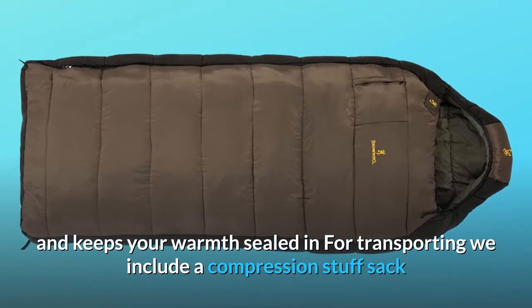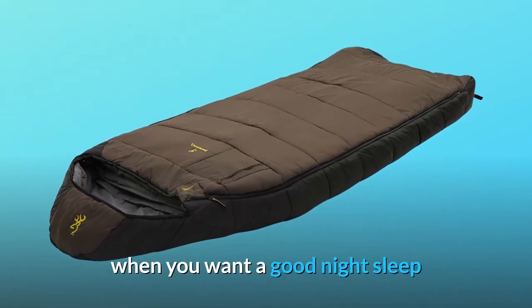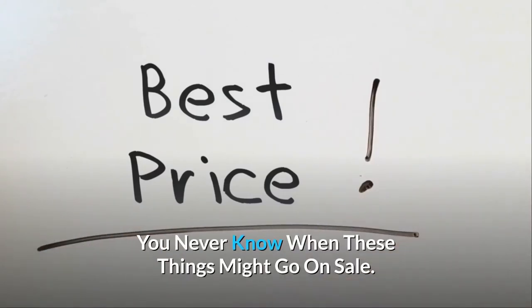For transporting, we include a compression stuff sack and roll-up straps. This is a great hunting bag for those frigid nights when you want a good night's sleep. Check the link in the description below to get the most updated price in real-time — you never know when these things might go on sale.